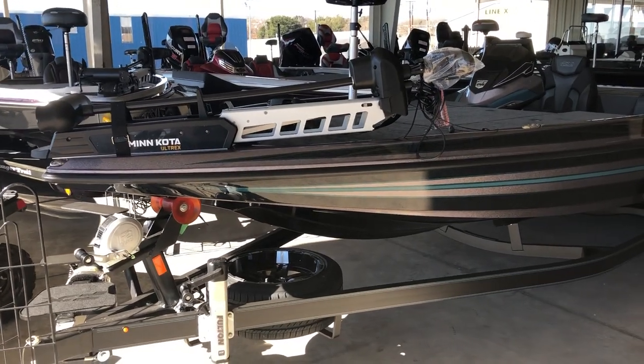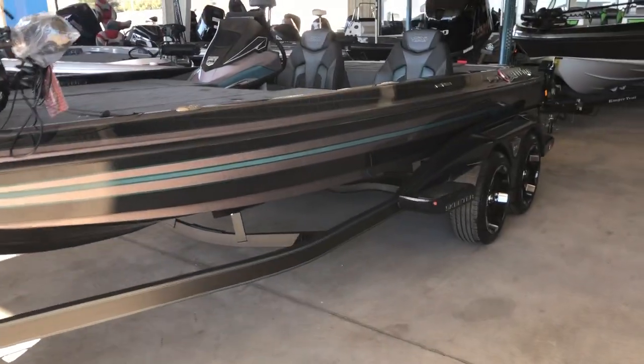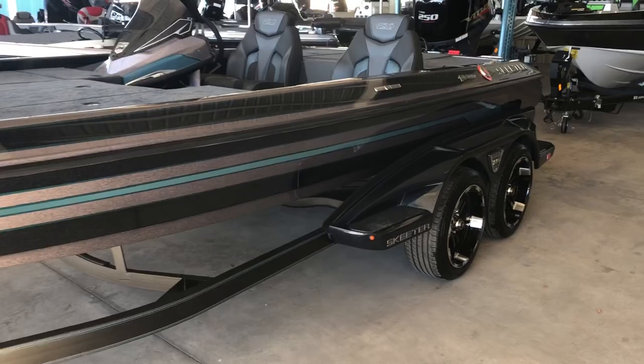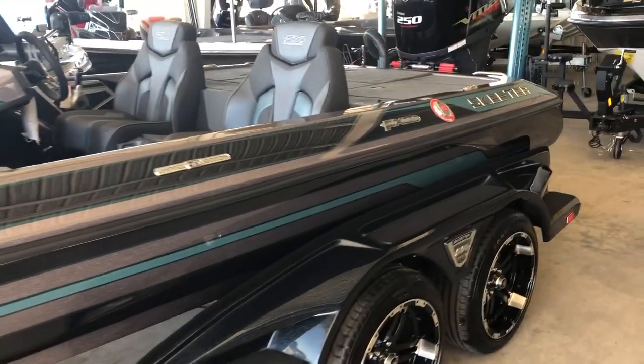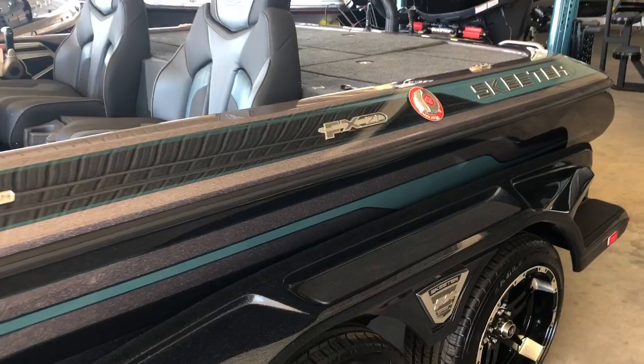All new Speeder FX-21, just in on the lot. This is one of their packaged boats.